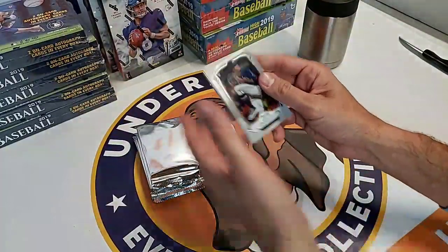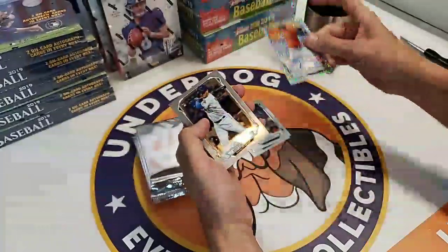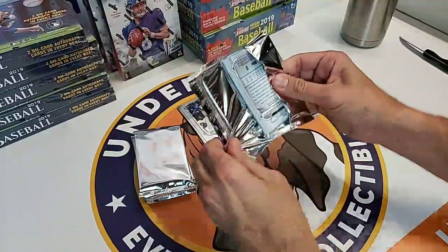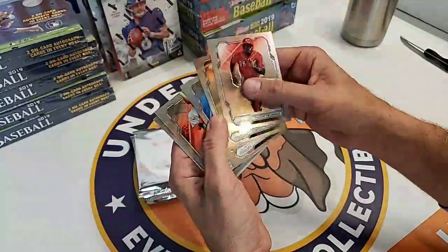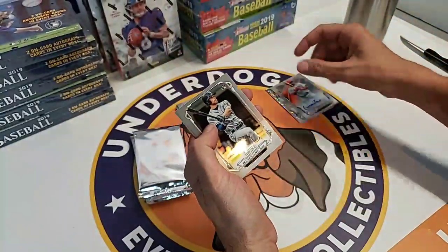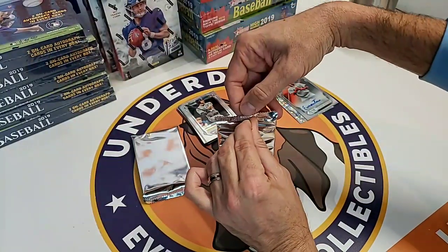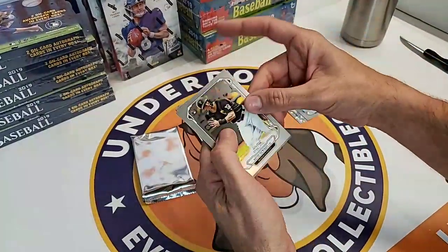We're diving in to box number two. Looking for a Wander Franco among others. Tookie Dessant, Dakota Hudson, Grayson Rodriguez for the Orioles - that's a sparkle. Taylor Trammell traded away from the Reds. Gavin Lux, Dodger super prospect. Eliuris Montero again - the second one. We've pulled two of him in two boxes. Jeff McNeil base - I love Jeff McNeil, one of the best hitters in baseball.